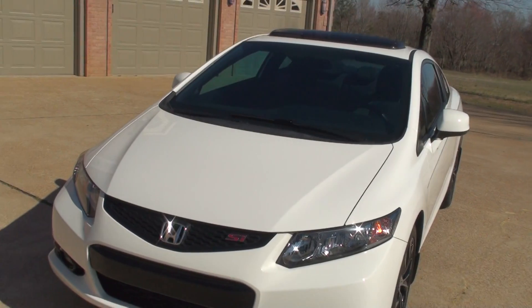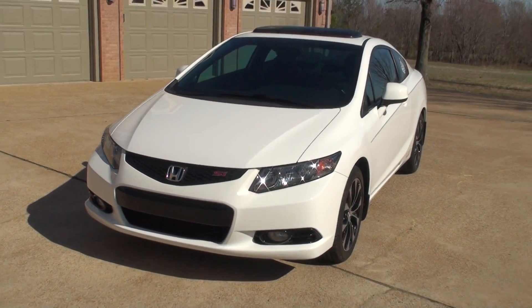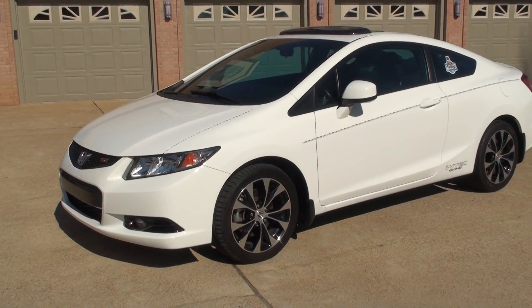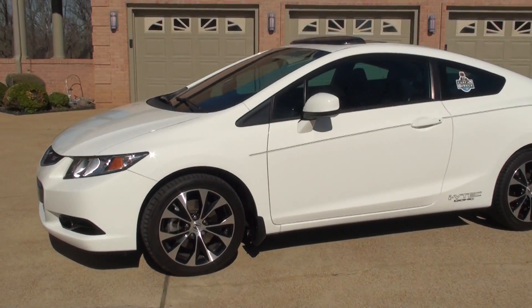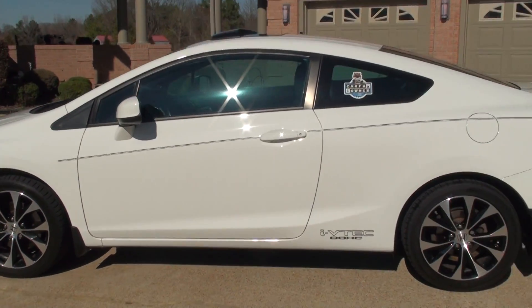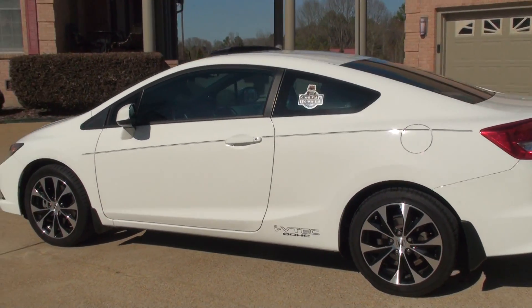Like I said, this will make someone a great first car, or just a fun car to have. If you're looking for a sharp car in very good condition at an affordable price, this is it. It's a Honda, so it's long-lasting, great resale value, and reliable.